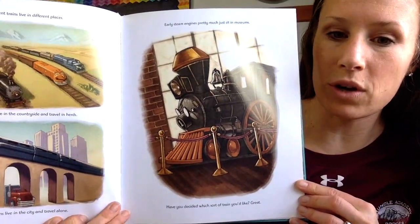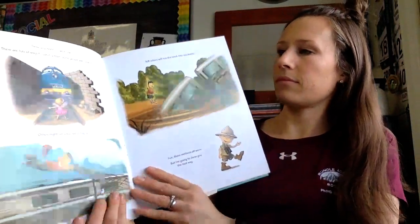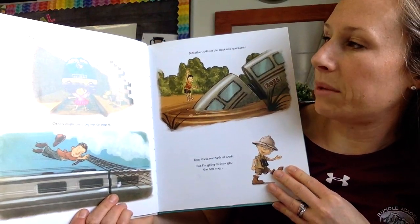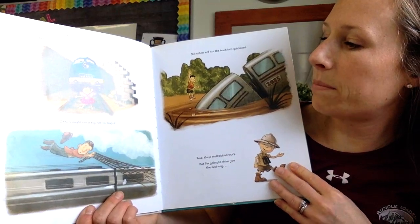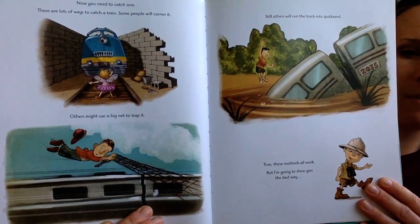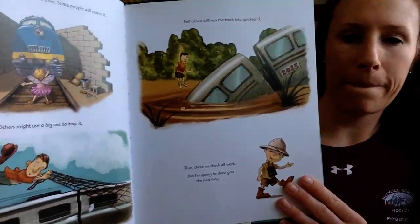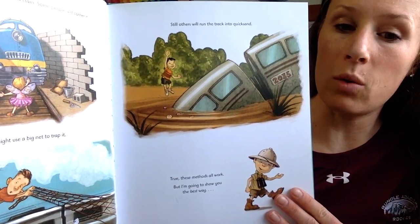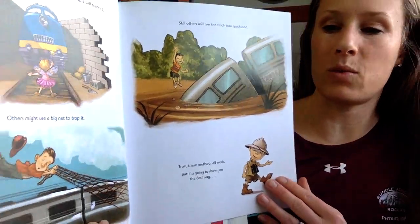Have you decided which sort of train you'd like? Great. Now you need to catch one. There are lots of ways to catch a train. Some people will corner it. Others might use a big net to trap it. Still others will run the track into quicksand. True, these methods all work, but I'm going to show you the best way.